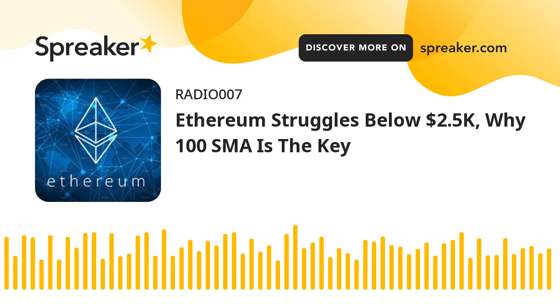Ethereum price holds support. Ethereum declined below the $2,550 support after there was no upside break above $2,700. ETH even declined below the $2,400 level and the 100 hourly simple moving average. However, the bulls were active near the $2,300 zone. A low was formed near $2,316 and the price is now correcting higher. There was a move above the $2,400 level, and Ether price even climbed above the 23.6% FIB retracement level of the downward move from the $2,729 swing high to the $2,316 low. It is still trading below $2,500 and the 100 hourly simple moving average.